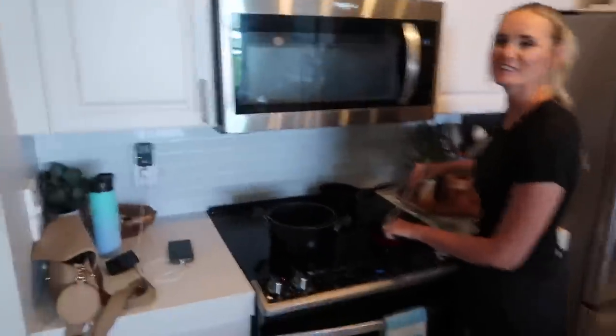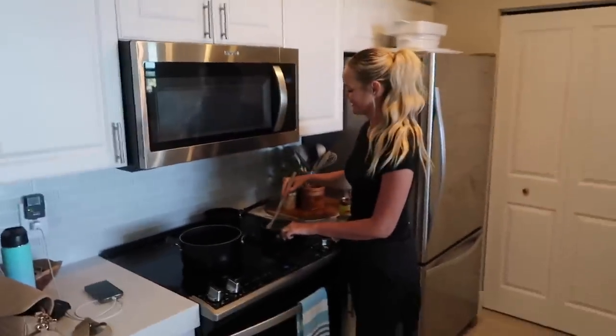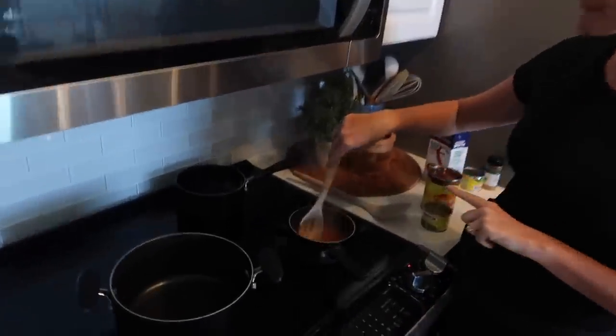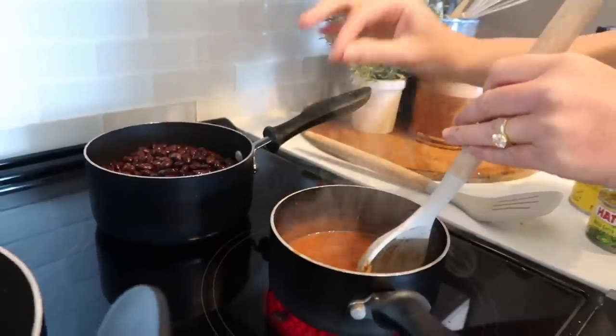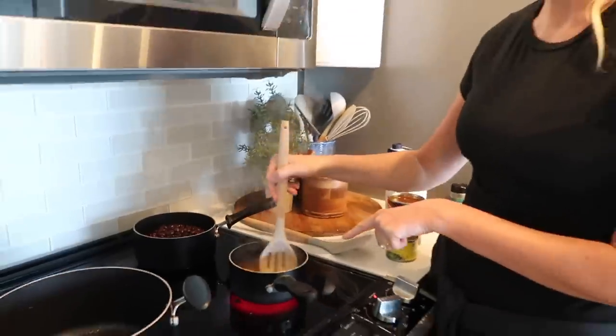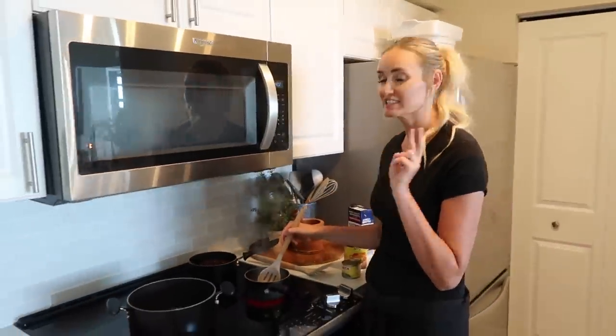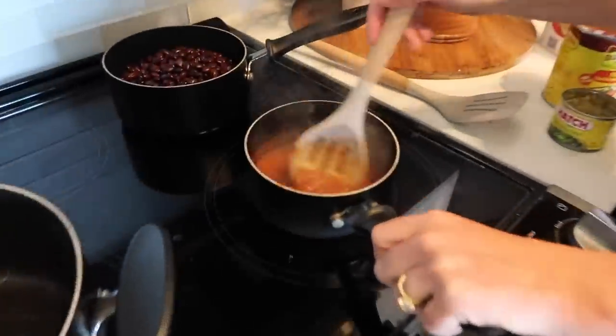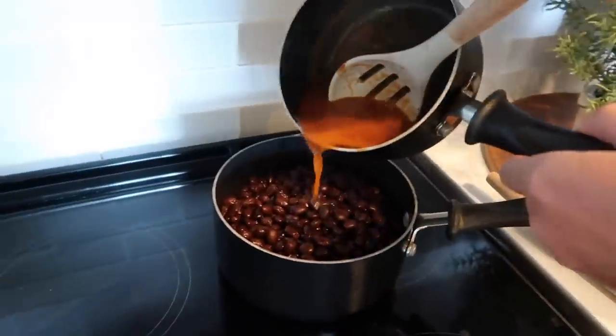It's smelling good in here — does it smell like Cafe Rio? Yeah, it really does. She let me have a taste of the tomatillo sauce and it's amazing. I made the dressing; it's in the fridge. Now I'm getting the beans ready — this is a new copycat bean recipe. I have black beans and I sauteed up some garlic, a little tomato juice, and some cumin — a super simple sauce to pour over the beans.